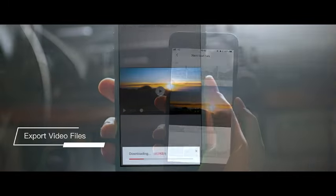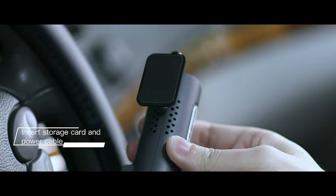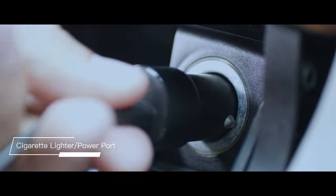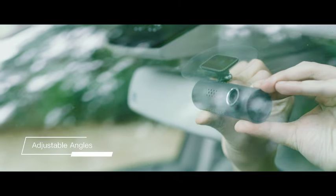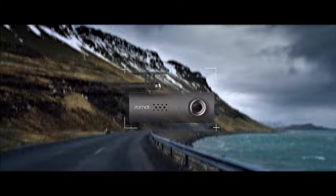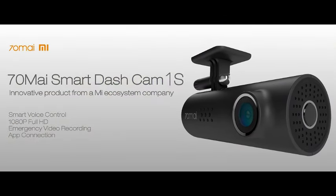Additionally, real-time alerts and notifications keep you informed of any impacts or collisions, providing instant awareness of your vehicle status. The 70-My Smart Dash Cam 1S is not just a device — it's a reliable companion that prioritizes your safety on the road. Whether you're a daily commuter or an adventurous traveler, this smart dash camera offers the assurance that every moment is captured with precision. Upgrade your driving experience with the 70-My Smart Dash Cam 1S, the perfect blend of innovation, performance, and peace of mind.